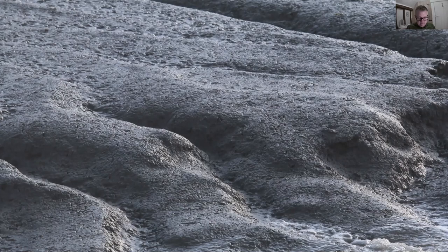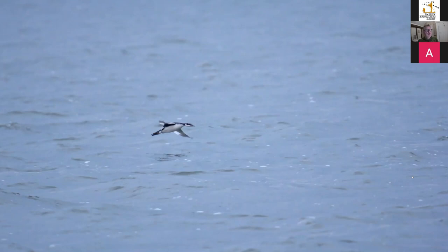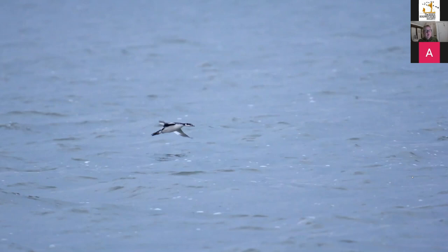Kicking off with some of the scarcer grebes: this is a winter Slavonian Grebe, or Horned Grebe — a very black and white grebe with lovely bright white cheeks. The Blackwater is a really good place to see these, though numbers have dropped in the last 15-20 years. Areas around Goldhanger, Rolls Farm, Tollesbury Wick and Old Hall Marshes are really good. Here's another shot of a Slavonian Grebe in flight, showing that very clear-cut black and white face marking with a red eye gleaming in the sunshine.